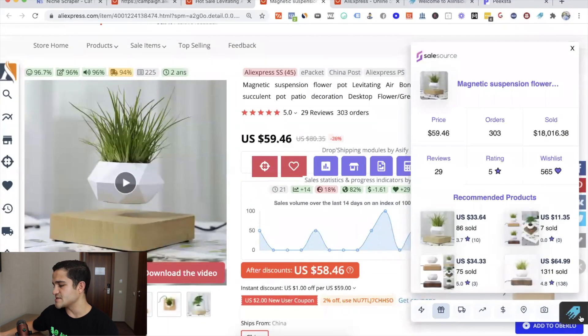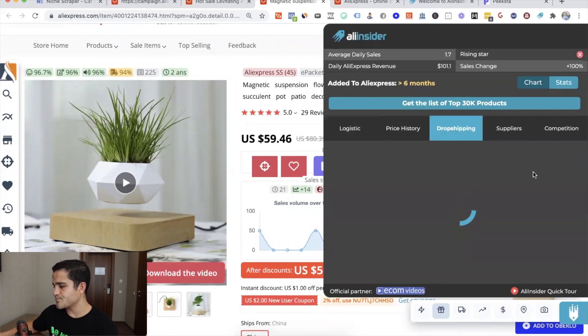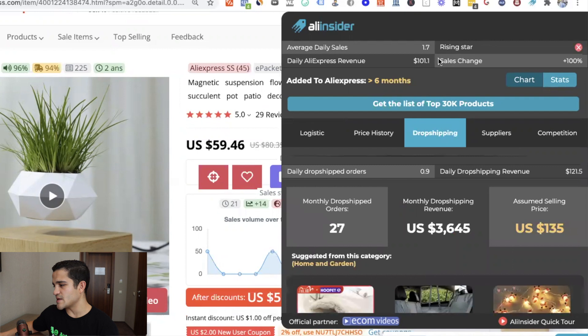Let's click on Ali Insider on the cheaper $59 supplier. This one is making only one to two drop shipped sales and about $3,000. So the cheaper supplier is making $3,000 and the main supplier $10,000 — that means this product is making 13 grand a month combined. That's good volume.